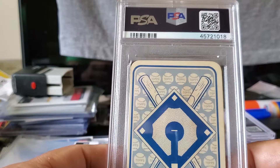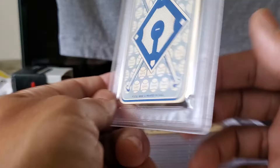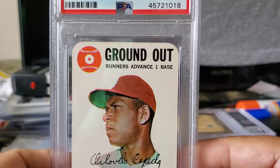This is the final 1968 Topps Game card I submitted. As you can tell, it is off-center left to right and top to bottom, but I sent it in to get graded because I want to complete this set. This is Orlando Cepeda — 'Set — Ground Out' — 1968 Topps Game Orlando Cepeda, and this received a Near Mint-Mint 8. That's a damn good grade for that card. Very nice.